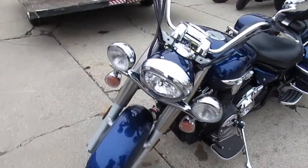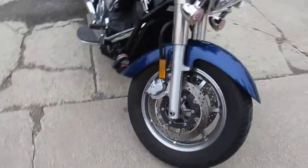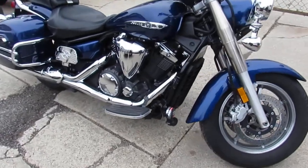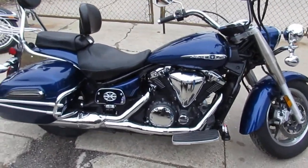It's just been serviced at a factory authorized Yamaha dealership. It's been inspected, certified, all the fluids have been changed, and this thing includes a one-year warranty. No reason buying new — you guys can save thousands. This thing sold brand new for $12,200.